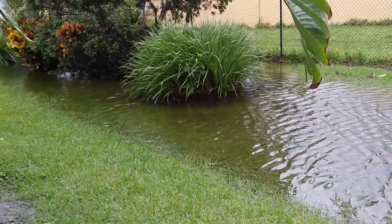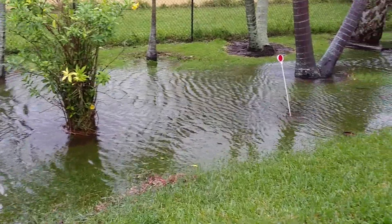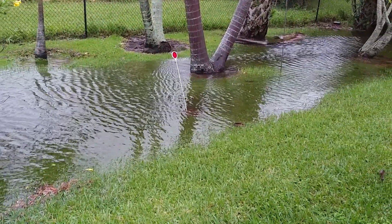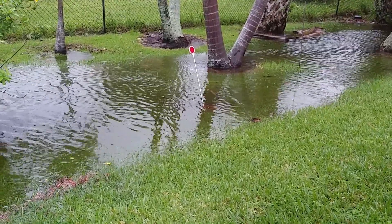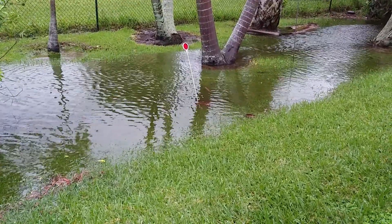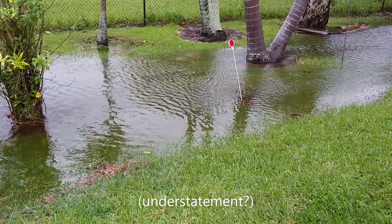So that's what we have in our backyard. Right about where that red marker is, is a drain that cannot hold all the water. It's supposed to go down into the canals and into our ponds. So we have a bit of water.